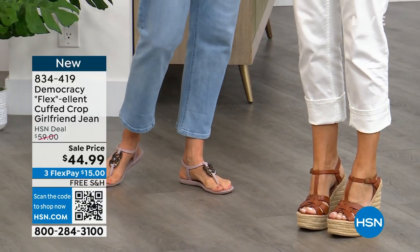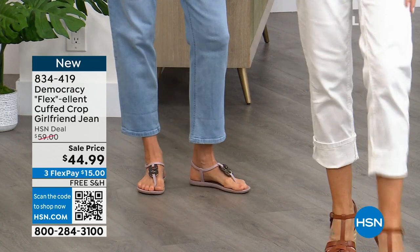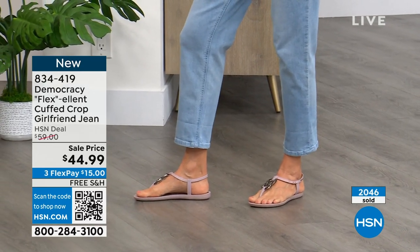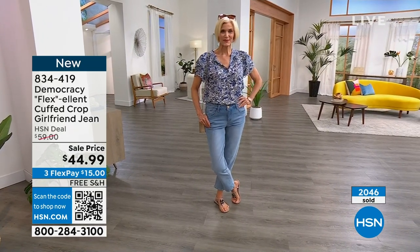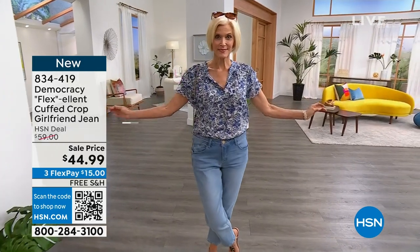Everything from Democracy is free shipping. You can wear any shoe you want with this girlfriend jean — over 2,000 of these ordered. We do have that great top coming up as well, that's a lot of fun. We've got two prints on that, and it looks gorgeous on Carol.